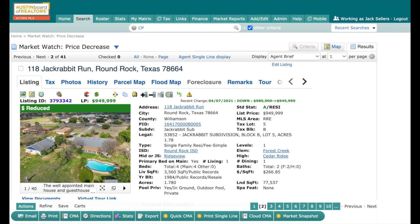Hey, today we got another quick tip coming at you. I want to show you how to produce a solid buyer report for your clients, and we're going to do that through RPR. But first, we're going to start in Matrix.